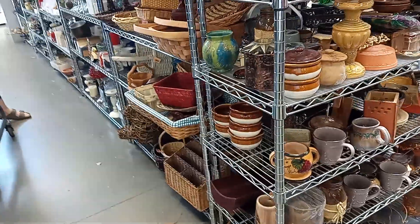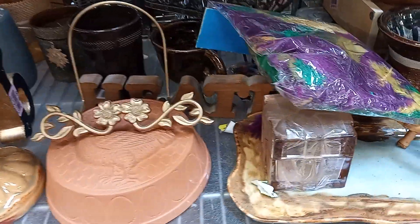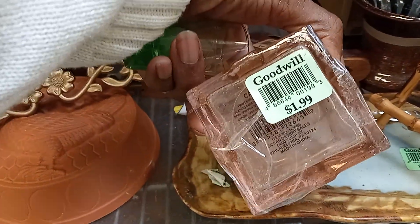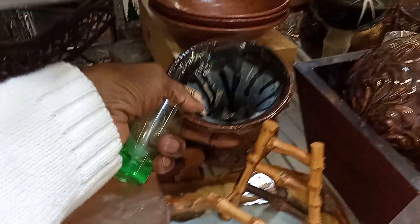I don't see anything super special. Oh, something just caught my eye. It's like a — I like that, but it's got a big chip. What's this thing here? Maybe a home crafter of some sort. I like that. What else do you guys see in this section? A little bit of pottery going on.